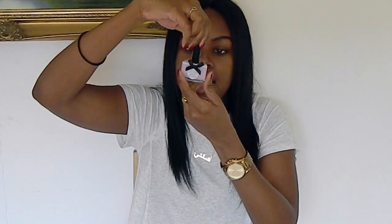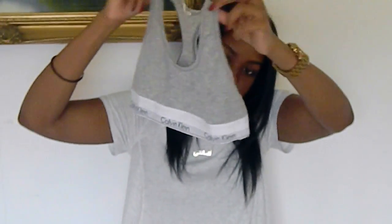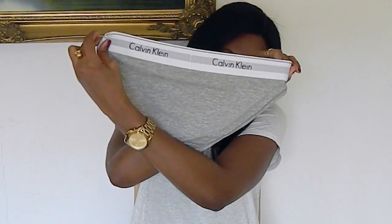The next present is from my mum and her boyfriend. I got this Ciate nail varnish in a lilac colour called Sugar Plum — it looks like this and it's very nice, I've had one before. And another thing I got from them is a Calvin Klein underwear set, which is a sports bra top and matching knickers. I did want these for a while so when she asked what I wanted, I asked for this.